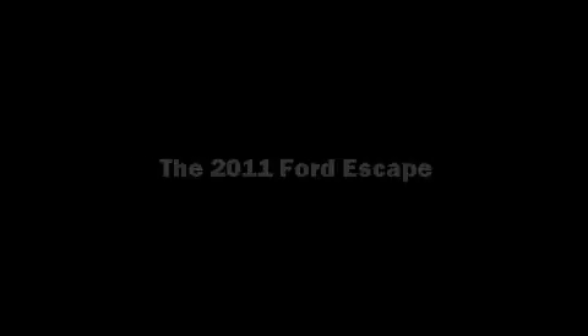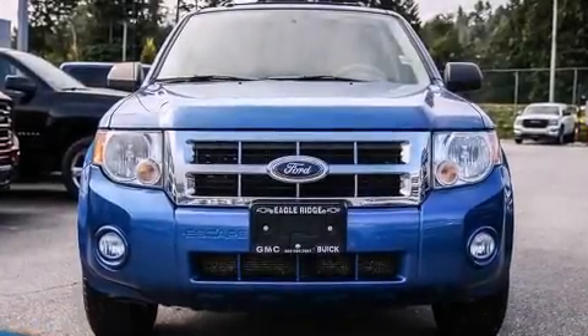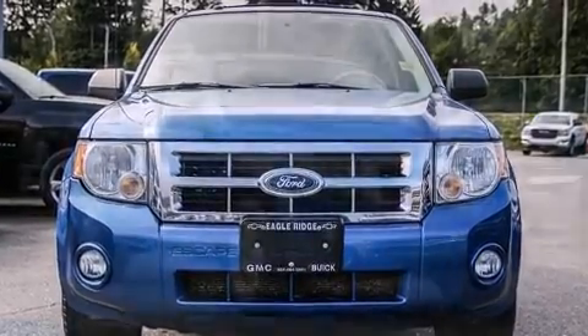Come test drive this 2011 Ford Escape. Under the hood, you'll find a four-cylinder engine with more than 170 horsepower.